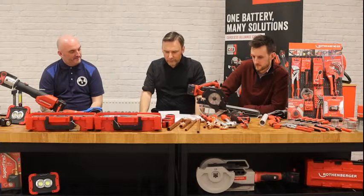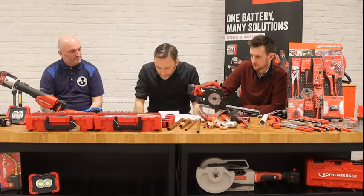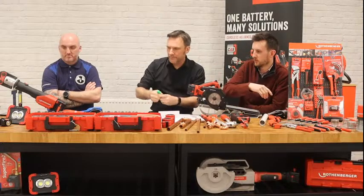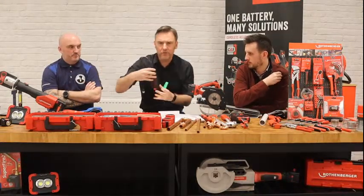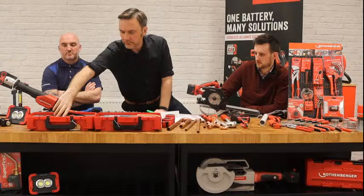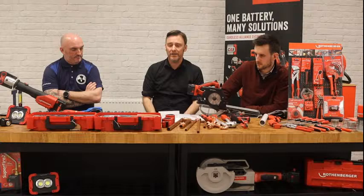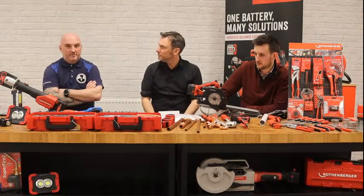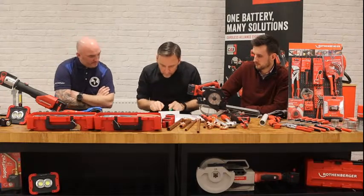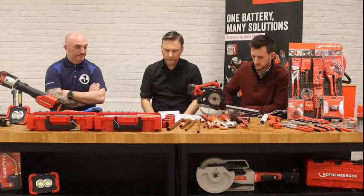Michael Ferns from Wirral asks: where can I get a sensor for the Rotest electronic three combustible gas sniffer? Mine has failed and I can't find them anywhere. We work in conjunction with all our analysing equipment with Kane. Michael, drop me a message and I'll put you in touch with the right people at Kane to sort you out.